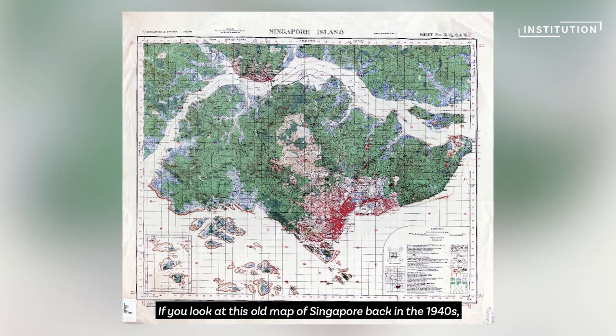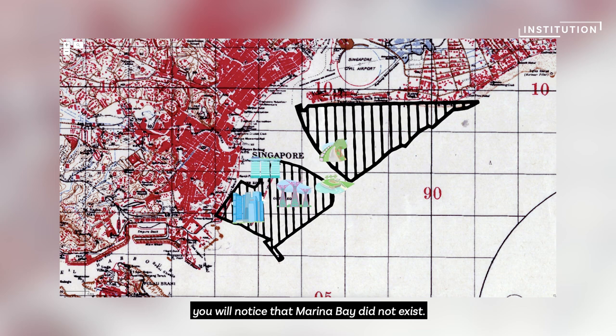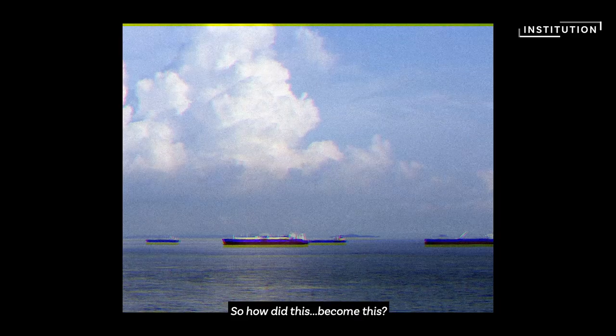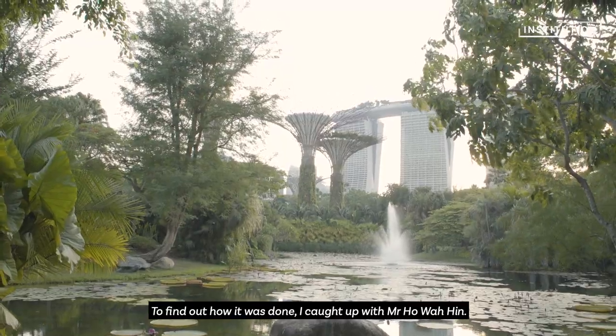If you look at this old map of Singapore back in the 1940s, you will notice that Marina Bay did not exist. So how did this become this? To find out how it was done,